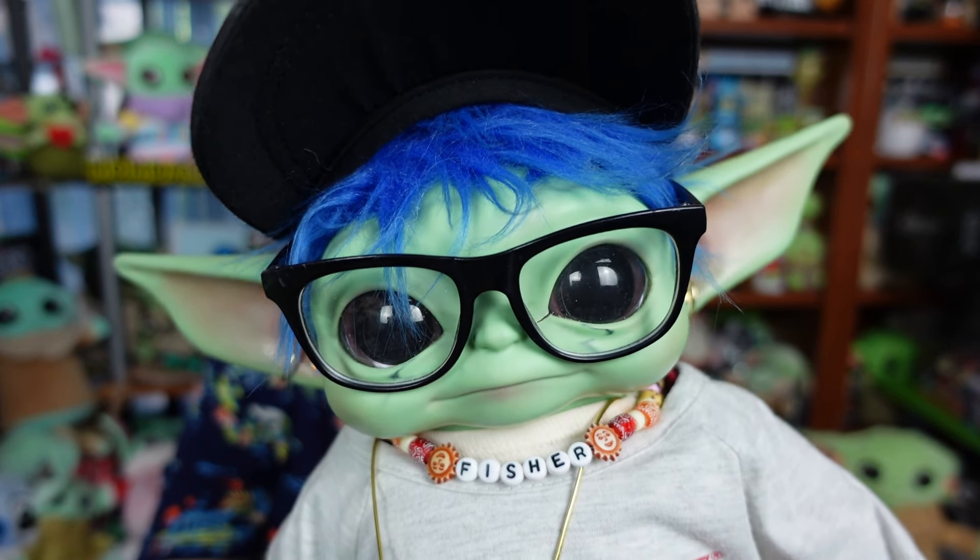Hi, everybody! Hello, hello, everyone. Welcome. We hope everyone's doing totally rad today. We had a marvelous time at Disneyland the last time we went, and by marvelous, I mean I bought some stuff. I like Marvel — I like Marvel almost as much, if not as much, as I do Star Wars. Fisher is a big Marvel fan, too.